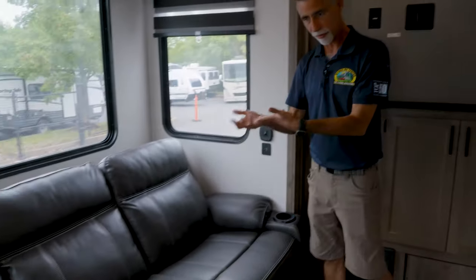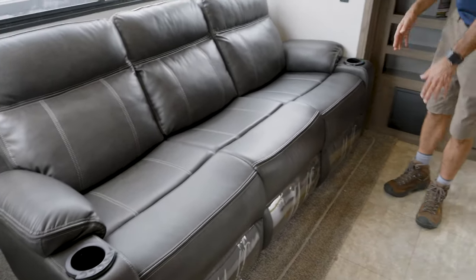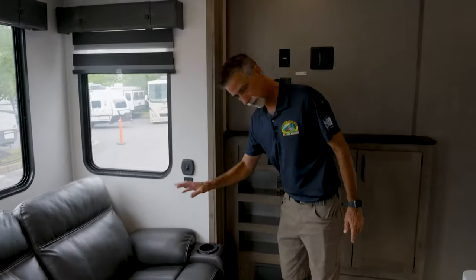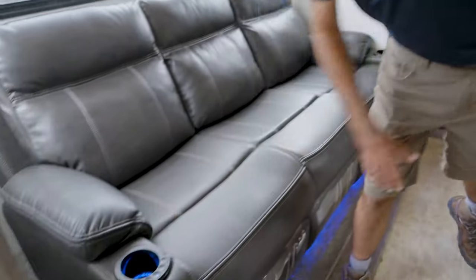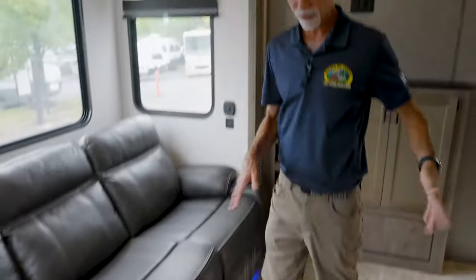Equally cool is the couch with theater seating — this is residential-level furniture with heated and vibrating seats and lit cup holders. There's also lighting down here. If there's one thing about toy haulers, they tend to have a little extra cool stuff like that.